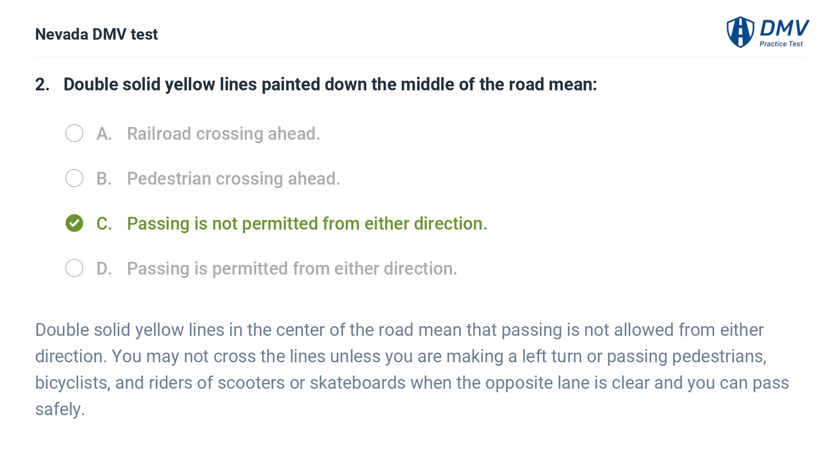Double solid yellow lines in the center of the road mean that passing is not allowed from either direction. You may not cross the lines unless you are making a left turn or passing pedestrians, bicyclists, and riders of scooters or skateboards when the opposite lane is clear and you can pass safely.